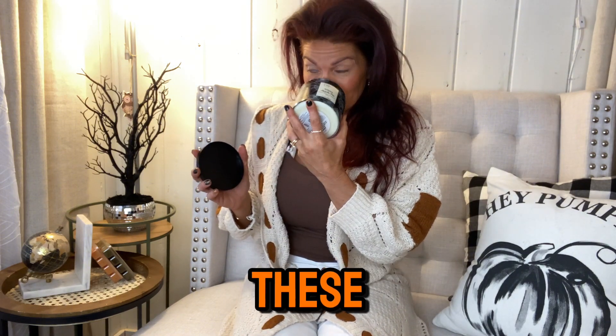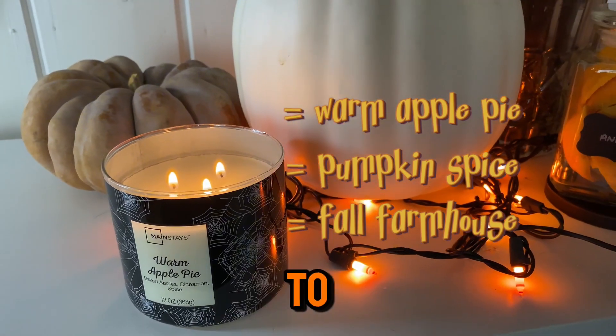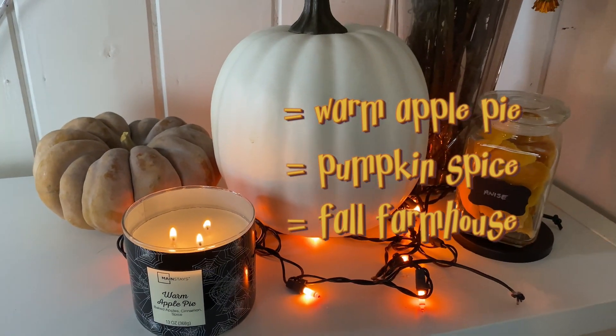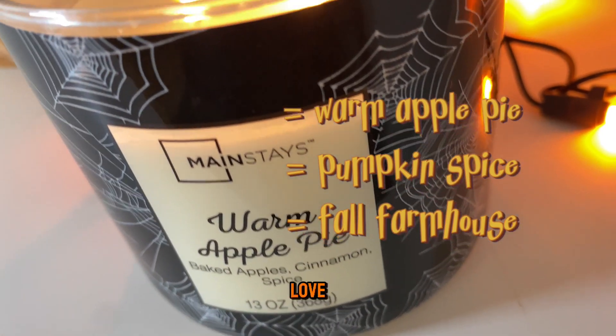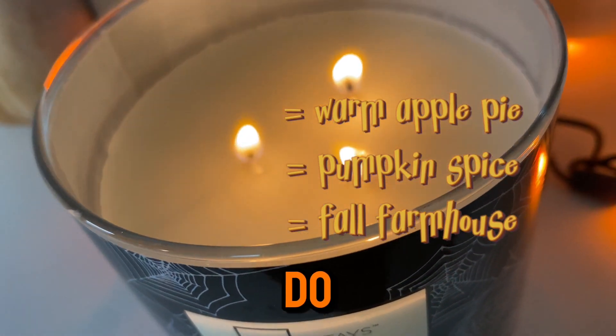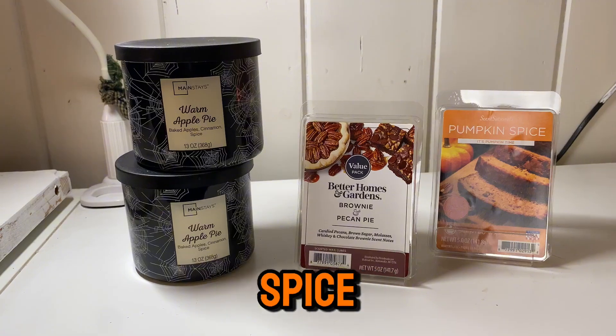The first section we're going to start with is the home section. Let's set the mood in our home with the Mainstays Warm Apple Pie candles. I cannot tell you how much I love these — they smell so good. It's just a nice little ambiance to the home, and I love candles in the fall. It's just one of my really big deals.